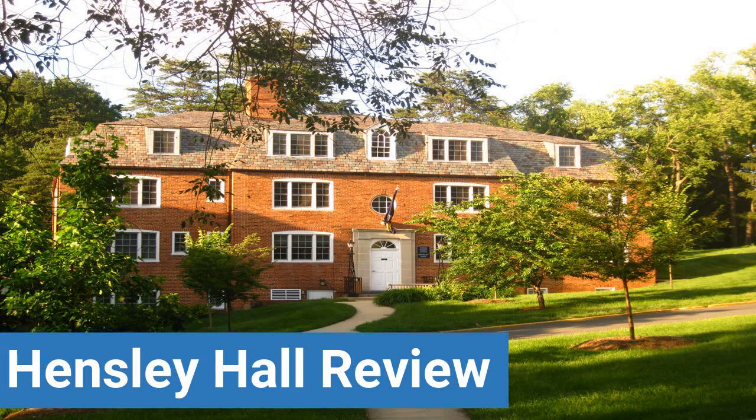To read reviews of George Washington University's Hensley Hall, please visit the Dorm Essentials Review in the description. Read ratings and reviews or help other students by providing your own dorm review on features like dorm room size and dorm bathrooms.